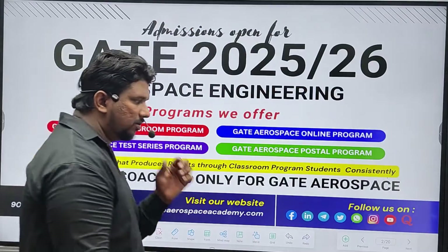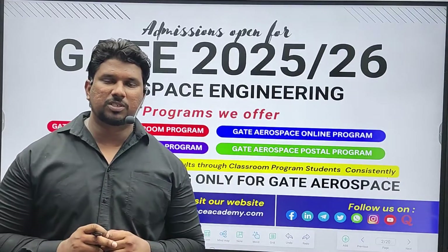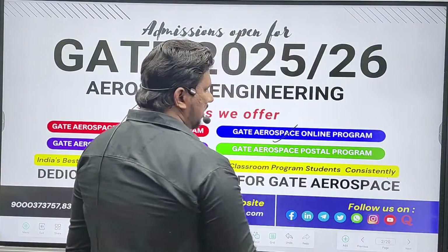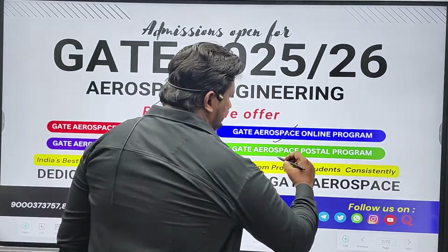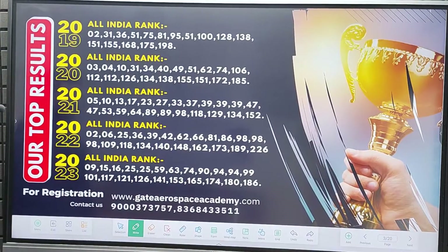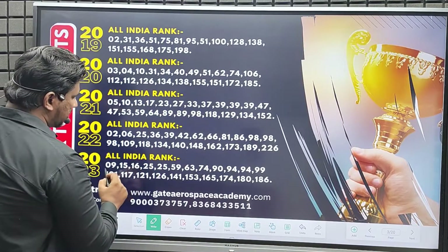Before starting this video, I would like to take one minute to explain about Gate Aerospace Academy. We are India's best coaching center that offers coaching for the Gate Aerospace exam. The programs we offer are Gate Aerospace classroom program, online program, live classes as well as recorded, Gate Aerospace series program, and Gate Aerospace postal program. Every year we produce top results through our classroom program students, as shown by our results from 2019 to 2023.